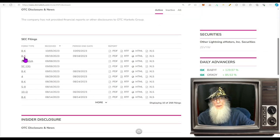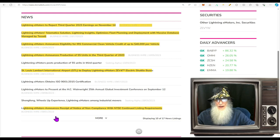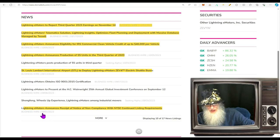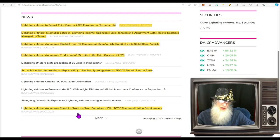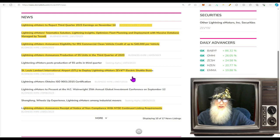Disclosures for ZEVY: we've got two 8-K filings — one in September from the NYSE non-compliance notice, and one in October that correlates to news. On September 1st, the NYSE reached out about non-compliance. Then on September 12th, they reported that St. Louis Lambert International Airport is to deploy Lightning e-Motors ZEV4 electric shuttle buses.